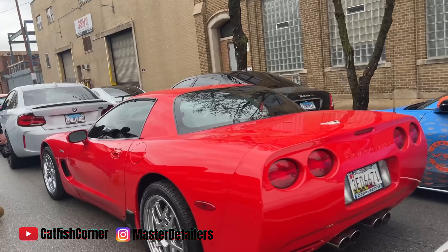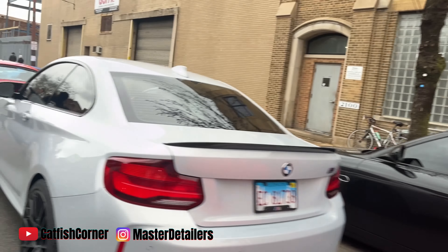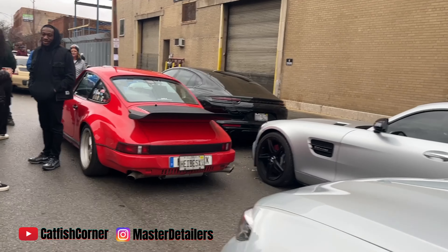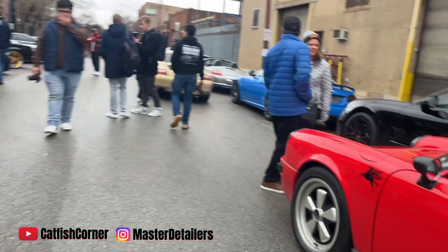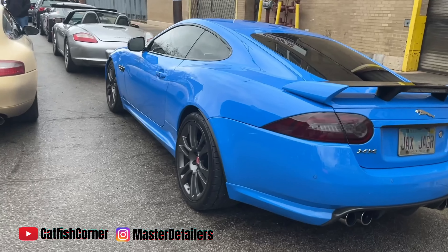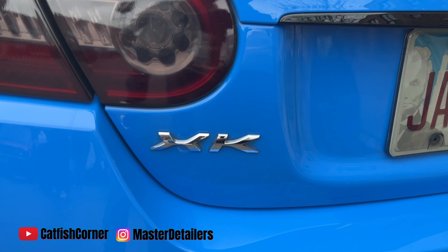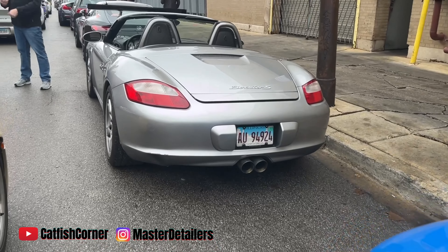Hey guys, I'm eating — drop in the comment section which car y'all like from the ones you've seen. All right, do that for your boy. Back to the cars — oh man, another Maserati over there. Porsche with the big whale tail, got a Mercedes right there. Look at this — how many times y'all seen the KK with the carbon fiber wing? This is nasty, my first time seeing one of these. Got a Boxster over here.